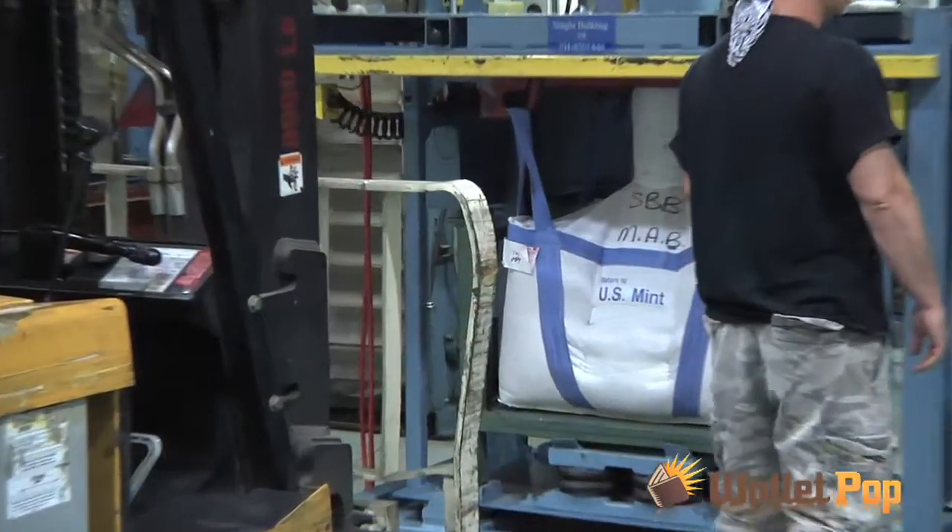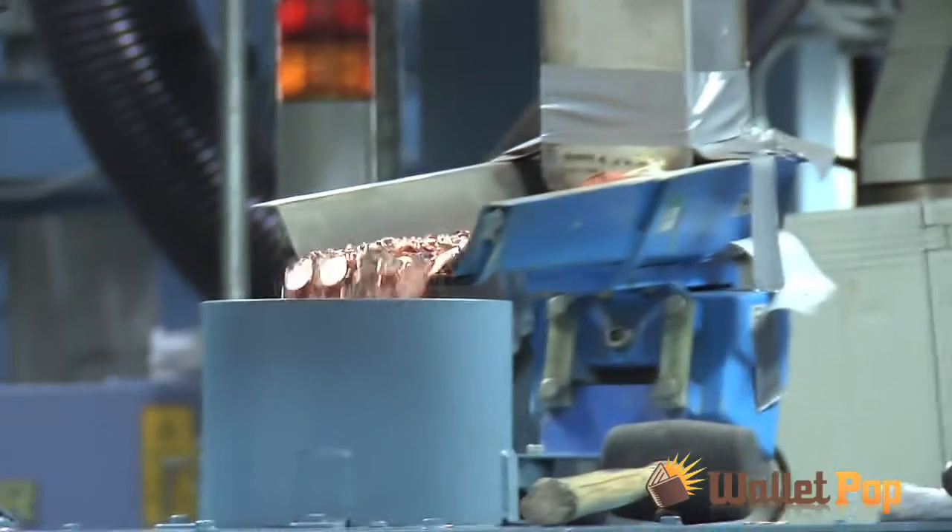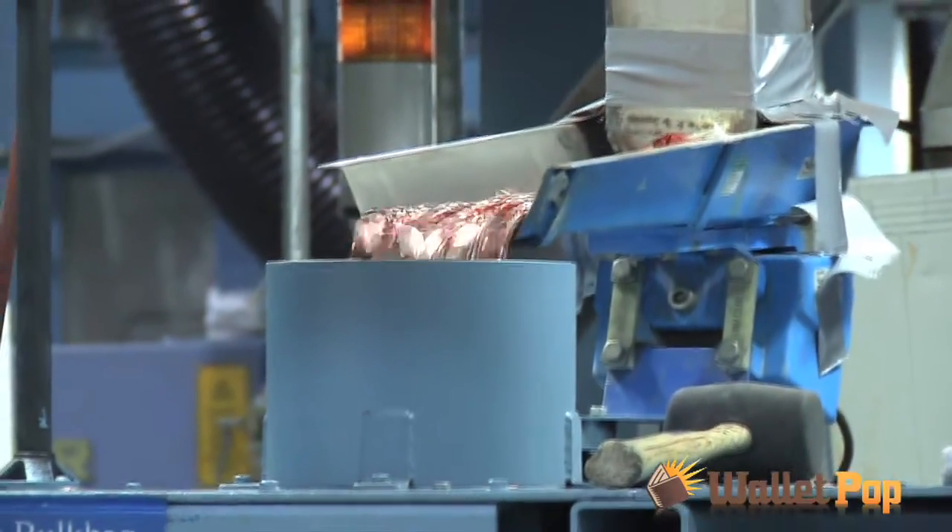We weren't allowed to see the finished coins — they're kept under lock and key. We really do have the best staff in the world here. They are all dedicated to making the best coin, the best product possible for the American people. For wallpop.com, this is Jason Cochran at the U.S. Mint in Philadelphia.